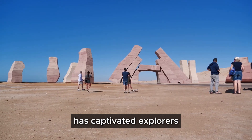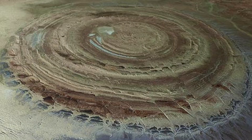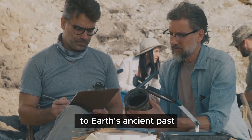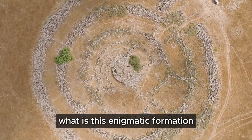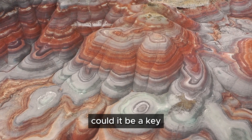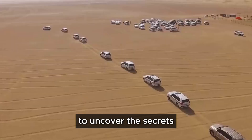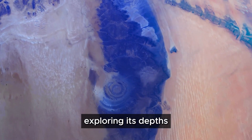Its mesmerizing presence has captivated explorers, scientists, and dreamers for decades, drawing them into its mysterious embrace. Some say it's a scar left by a celestial visitor, a remnant of a meteor impact that reshaped the land. Others believe it holds secrets to Earth's ancient past — a window into our planet's geological history. Join us as we journey to the heart of the Sahara to uncover the secrets of the Eye of the Sahara.